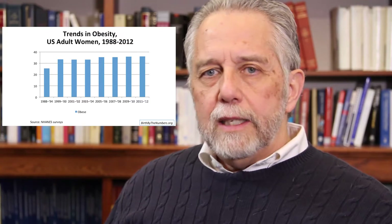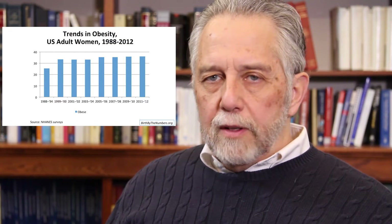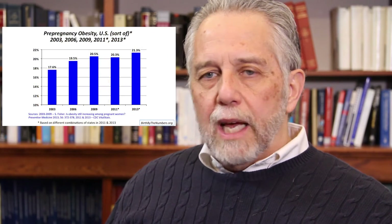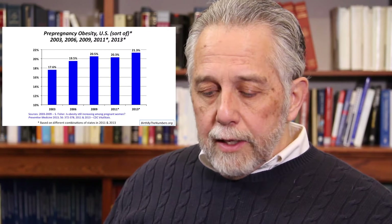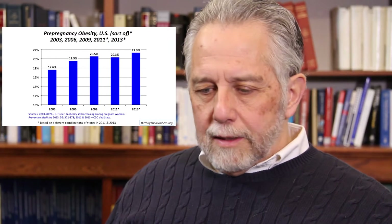Here are the trends in obesity among adult women in the United States over the last 25 years. It went up in the 80s and early 90s, but it's been pretty much level now for a number of years — so it isn't continuing to increase, though you still hear talk about the obesity epidemic. The question for us is really pre-pregnancy obesity: we're not interested in the overall population, but mothers about to begin their pregnancy. They've begun to measure that more in recent years, and this slide shows pre-pregnancy obesity in the US over time — again, an increase in the earlier part of the 2000s, but essentially a leveling in recent years.